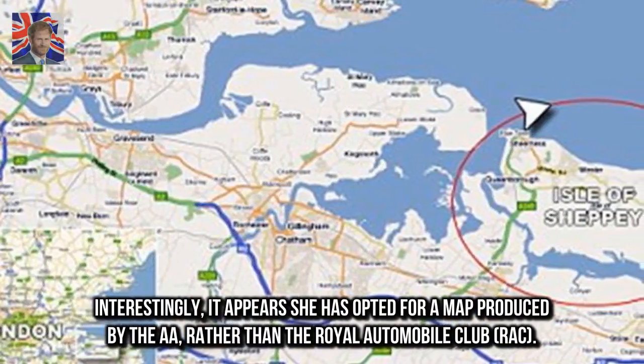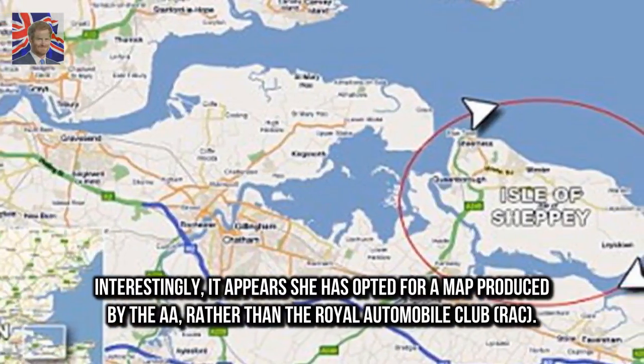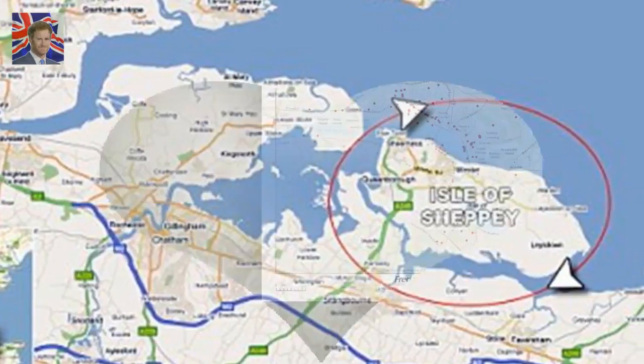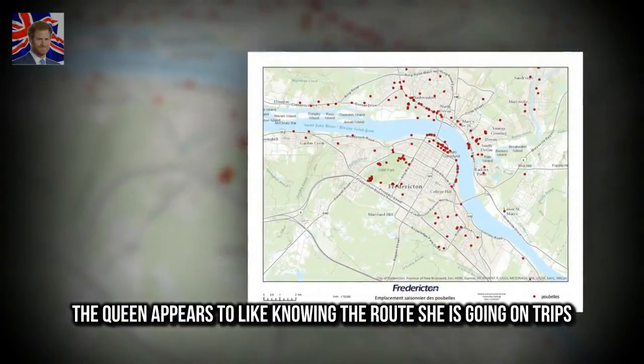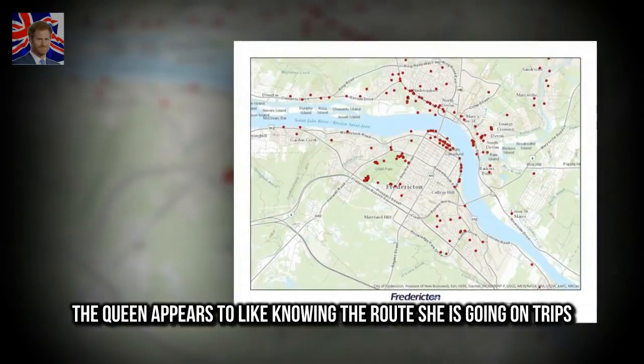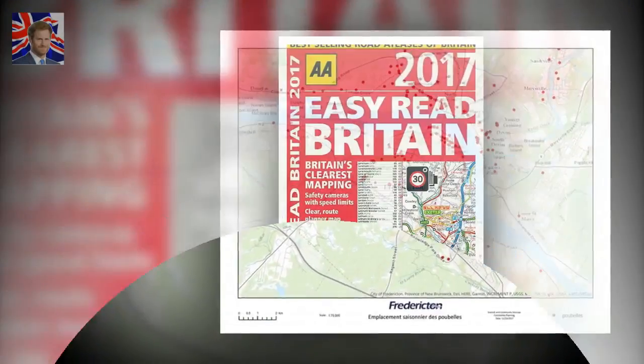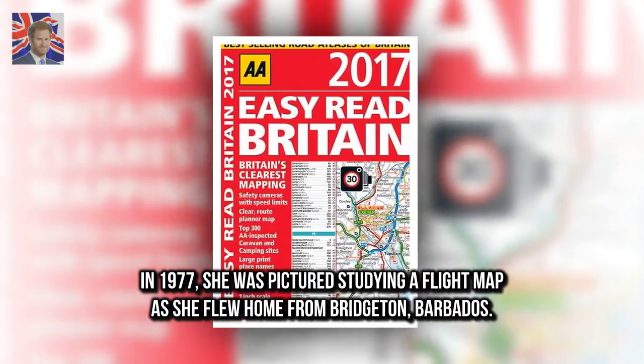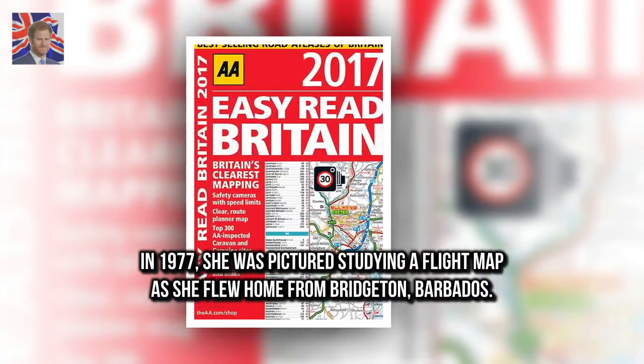Interestingly, it appears she has opted for a map produced by the A.A., rather than the Royal Automobile Club. The Queen appears to like knowing the route she is going on trips. In 1977, she was pictured studying a flight map as she flew home from Bridgeton, Barbados.